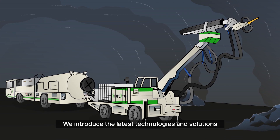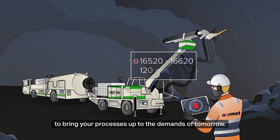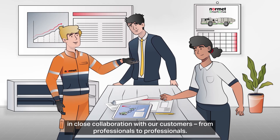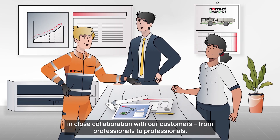We introduce the latest technologies and solutions to bring your processes up to the demands of tomorrow. Our technologies and solutions are developed by our sprayed concrete experts in close collaboration with our customers — from professionals to professionals.